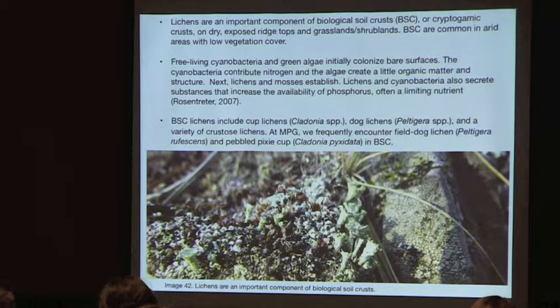Lichens are an important component of biological soil crust, or cryptogamic crust, and represent an ecological succession on the soil. First, cyanobacteria and green algae arrive, adding nitrogen and creating organic matter and structure. Then lichens and mosses come along.